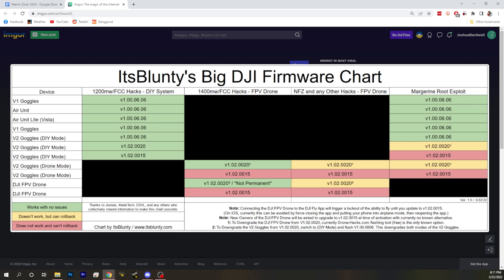You can only get 0015 by going to the drone side, so you'd have to purposely do this. This chart lays out the major concerns and answers questions. The big takeaway: if you're flying the DIY system — air unit, Vista, or V1 goggles — those can be updated to the latest version with no issues. If you have V2 goggles only using them for the drone, you can still do the power hack, FCC hack, and DigiView — none of that has changed.